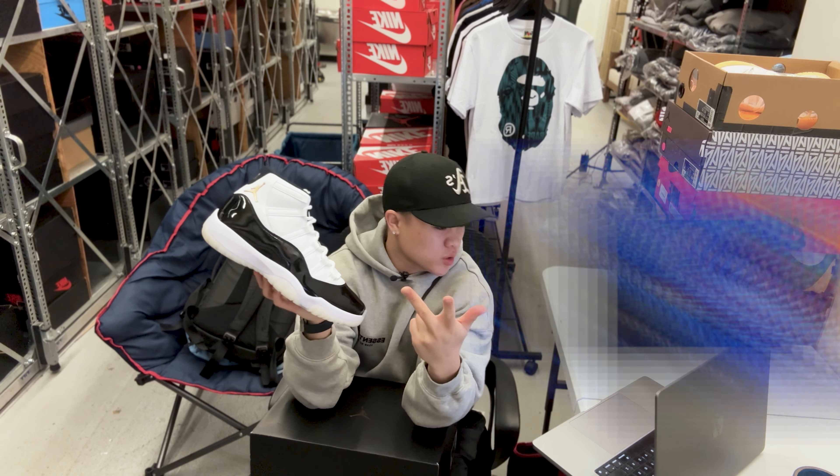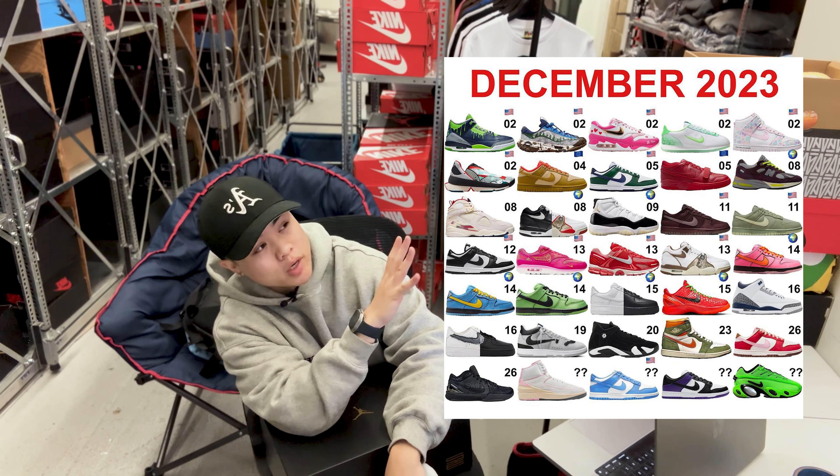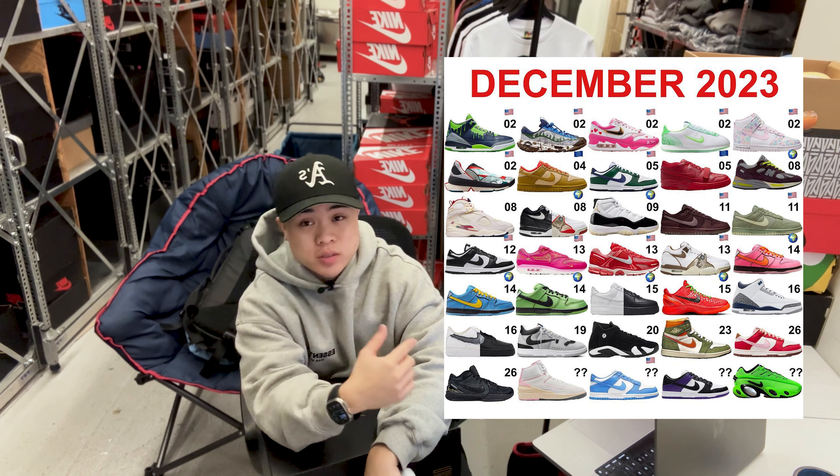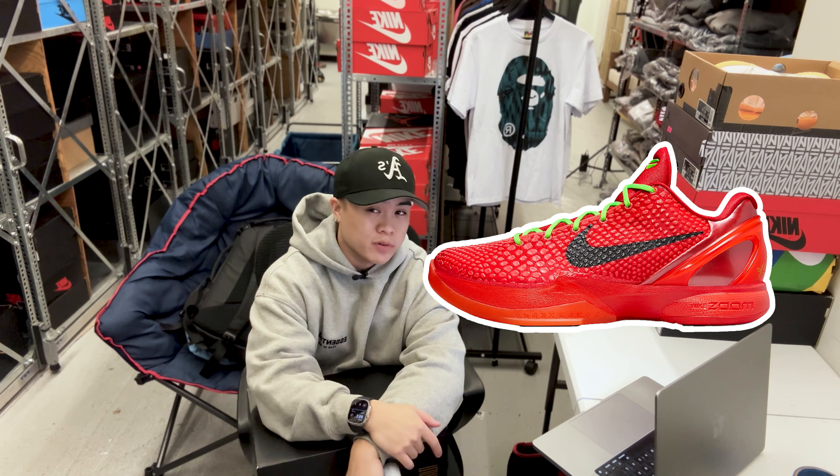December is stacked with releases, so if you're balling on a budget, choose wisely. Personally, I'm going for the Kobe 4 Black Mambas or the Kobe 6 Reverse Grinches. If you haven't hit on those yet, they should be shock dropping and re-releasing with exclusive access in the next few weeks — really looking forward to that.